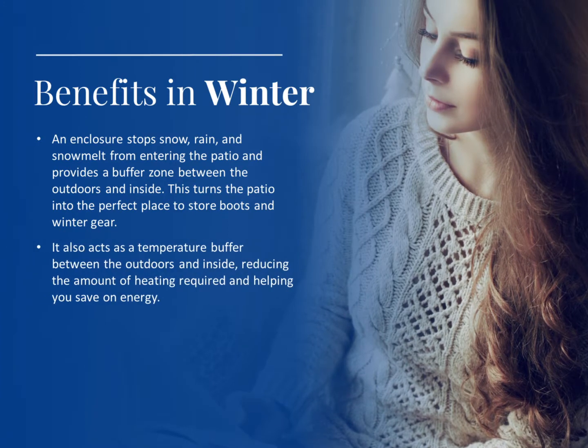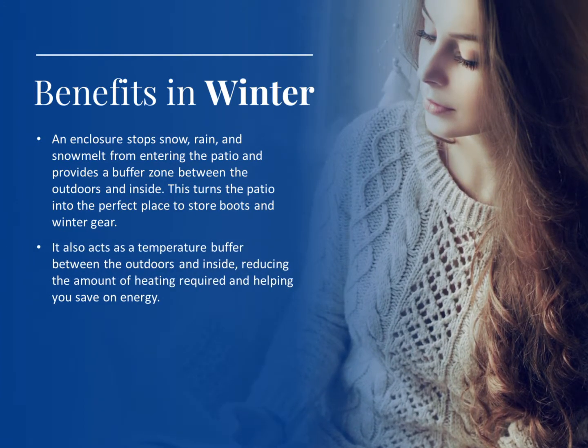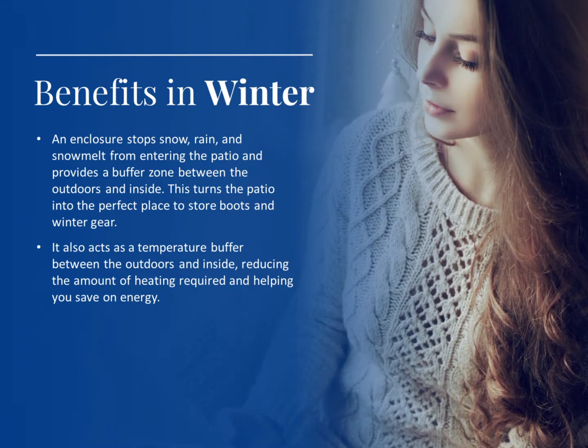It also acts as a temperature buffer between the outdoors and inside, reducing the amount of heating required and helping you save on energy.